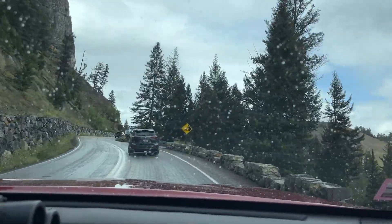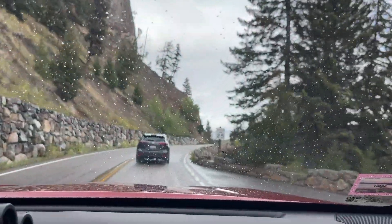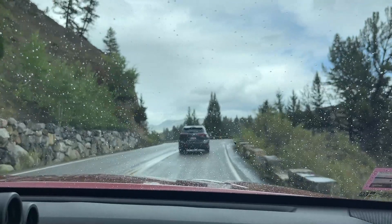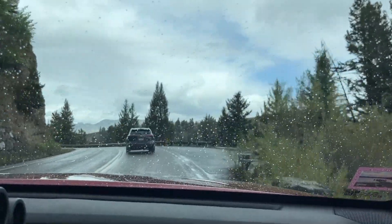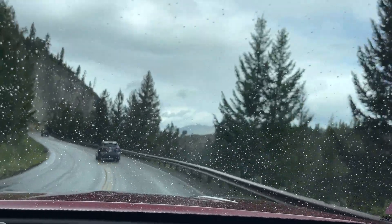Just FYI guys, look at this rock formation — pretty crazy! How bizarre is that? I've never seen anything like that.